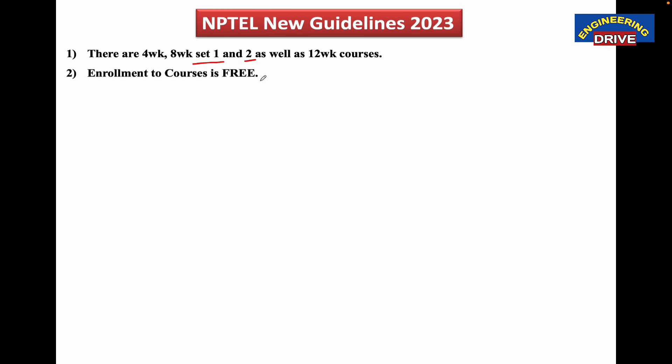The second guideline: enrollment to courses is free. You should know that NPTEL does not charge you a single rupee if you want to register for a course. You can freely register for any NPTEL course. There is no fee if you want to learn a course in NPTEL.